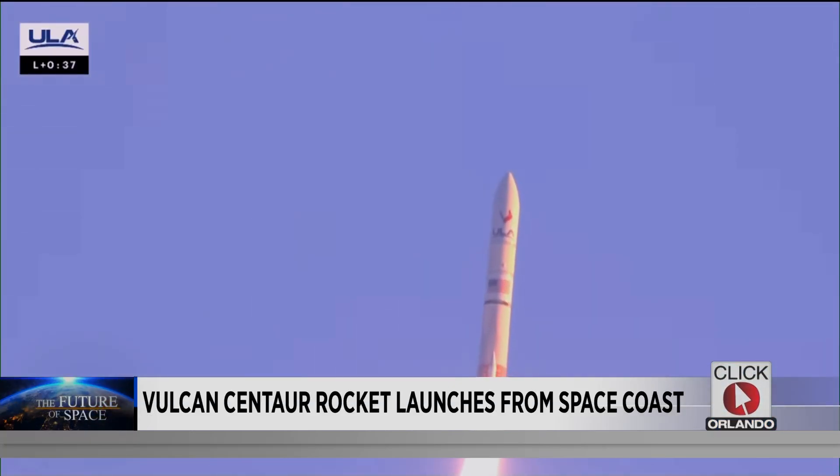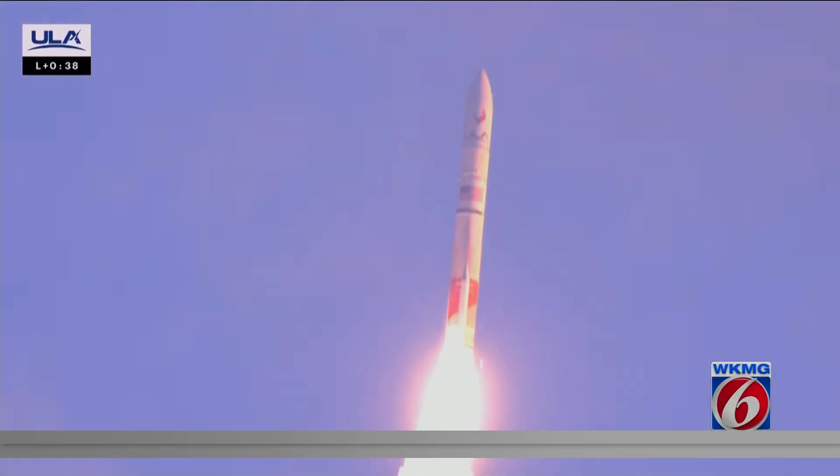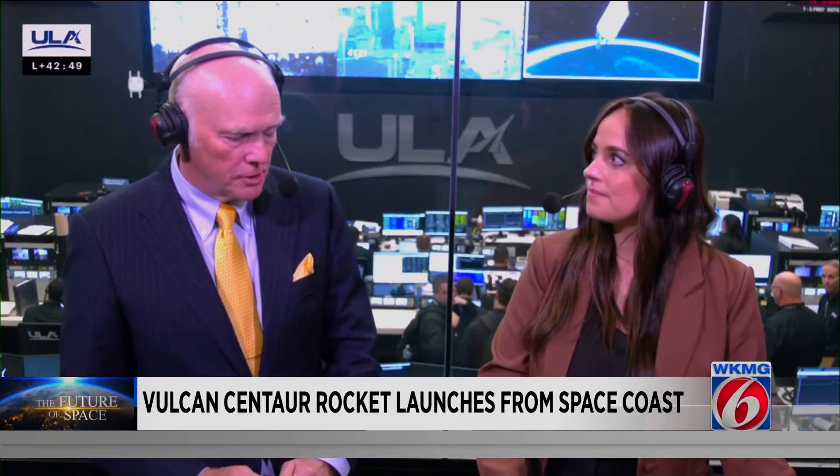Mission control confirmed two good BE-4 engines. Sparks and debris were seen falling away as Vulcan continued climbing into orbit. ULA CEO Tori Bruno spoke about the anomaly: "We did, however, have an observation on SRB number one, and so we will be looking into that after the mission is complete."